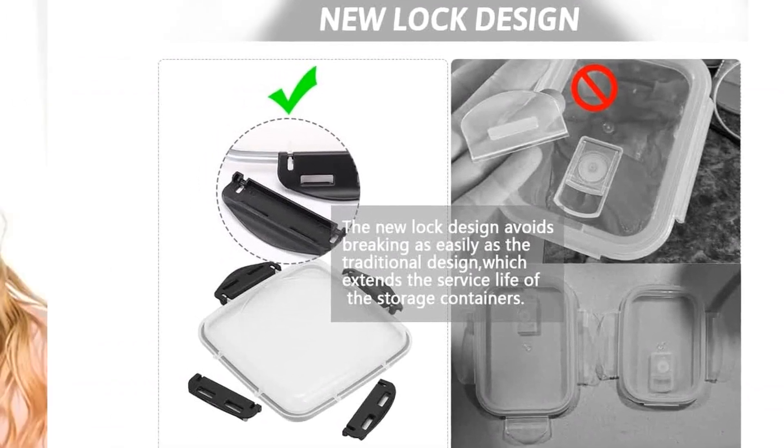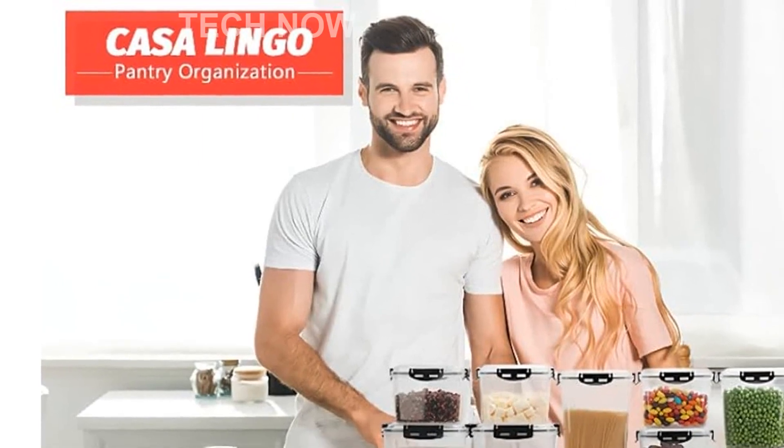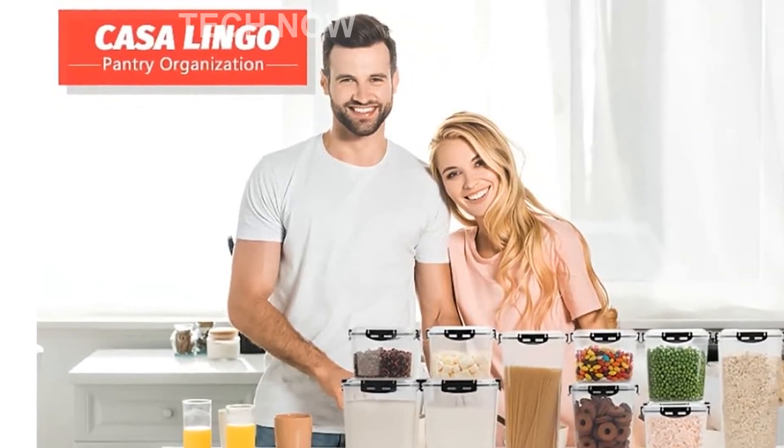Please keep in mind that this product is designed for use in the U.S. and may require an adapter or converter for international use. Please check compatibility before making your purchase.